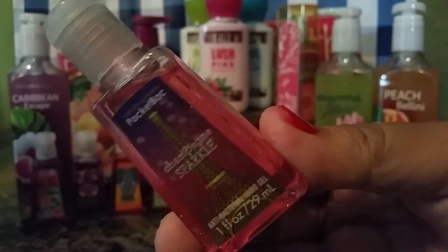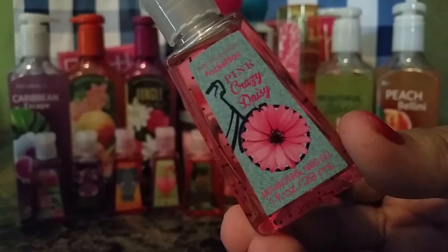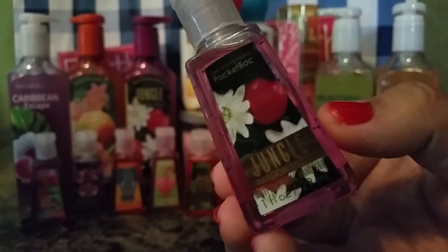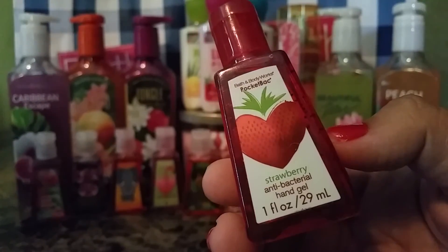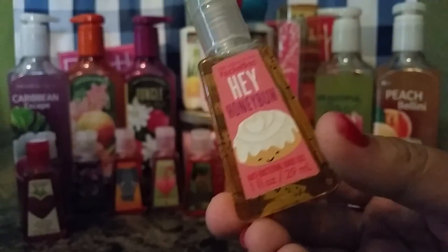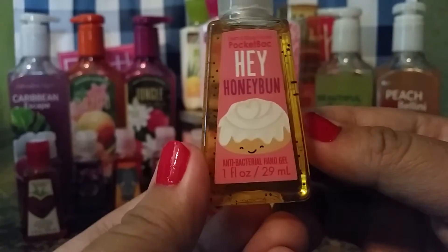Then, Champagne Sparkle — it has an Eiffel Tower on it and it's glittery. Next is Pink Crazy Daisy. Then I got Jungle Passion Fruit — I love it again, so that's why I got it in a pocket pack. Next, I got Strawberry — just plain, simple strawberry. I believe this was a returning scent too, because I saw it on eBay before it came out in stores a long time ago.